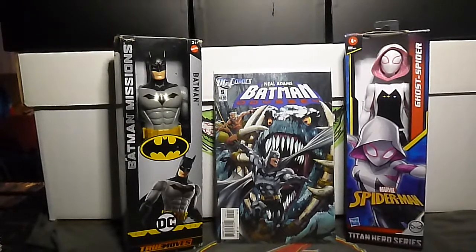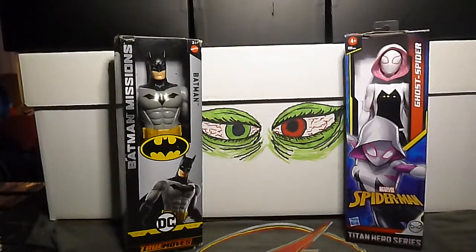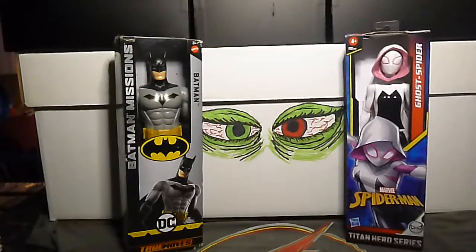Ant-Man — that's a cool cover! We have some Astonishing Ant-Man. Astonishing Ant-Man number 1.